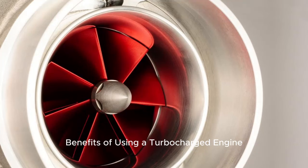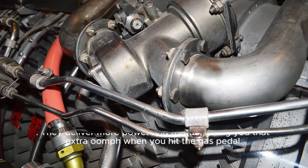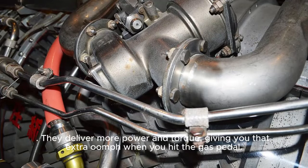One of the key benefits of using a turbocharged engine is increased power and performance. Turbochargers deliver more power and torque, giving you that extra oomph when you hit the gas pedal.